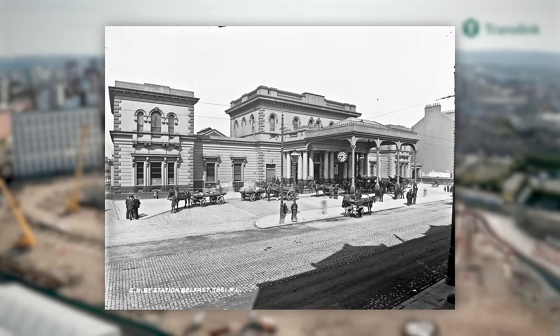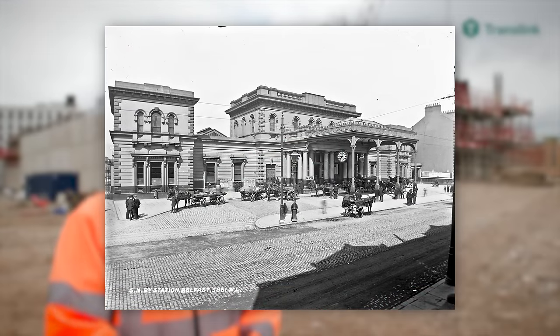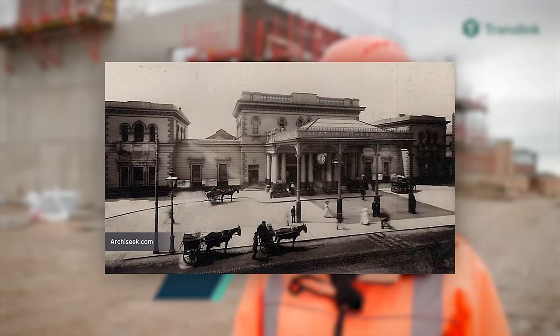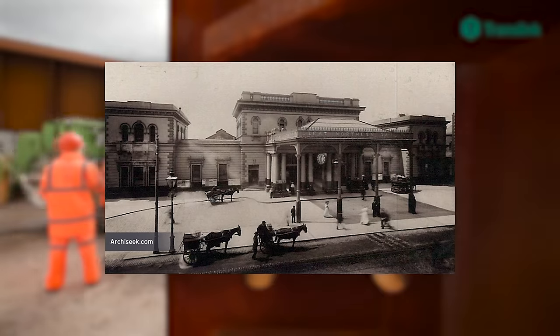Since this station was the first to be built in Belfast, Belfast is all it had for a name, but by 1852 there were two separate railway companies that now had their main terminus situated within Belfast. This prompted the Ulster Railway to change the station name to Belfast Victoria Street so as not to confuse people.